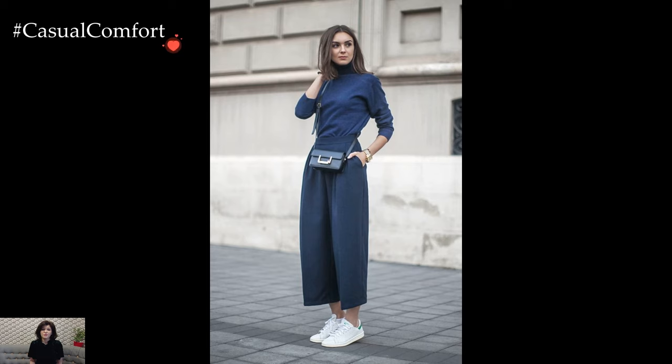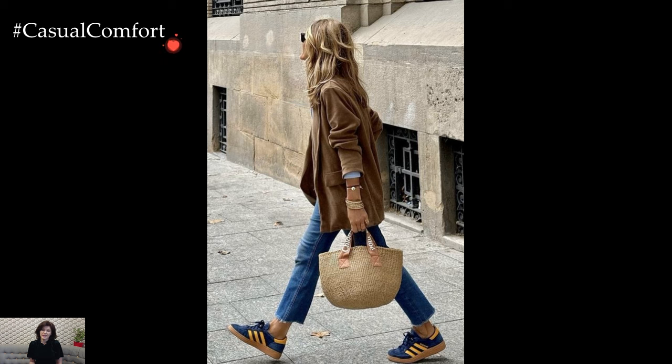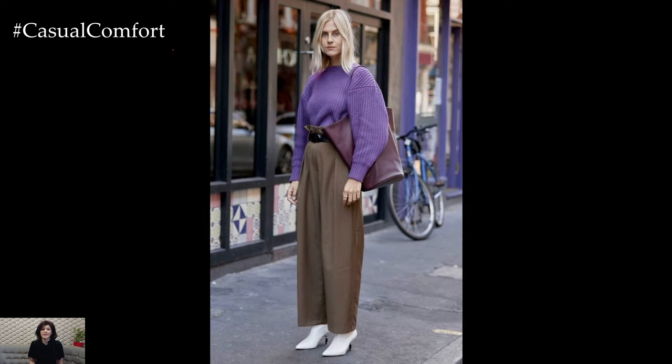Color palettes in winter business casual outfits often gravitate towards classic neutrals, deep tones, and muted shades. While maintaining a sense of professionalism, incorporating seasonal colors like deep burgundies, forest greens, or winter whites adds a touch of festive charm without straying from the business-appropriate aesthetic.